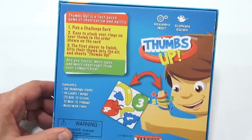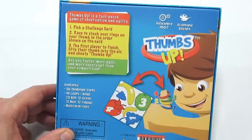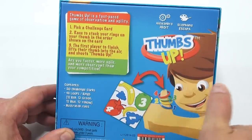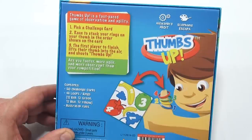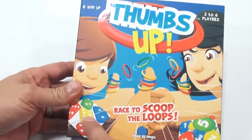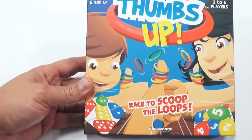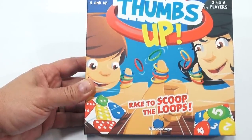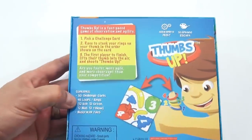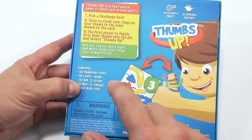Thumbs Up is a fast-paced game of observation and agility. You pick a challenge card, race to stack your rings on your thumb in the order shown on the card, and the first player to finish lifts their thumbs in the air and shouts 'Thumbs up!' Are you faster, more agile, and more observant than your competition? Each card has a different pattern - this one's with dominoes and you have to look at the numbers. This one has balloons, this one looks like fruit - you see a blue one, a yellow two, a green three, and a red four.